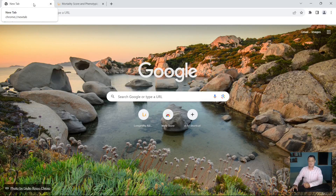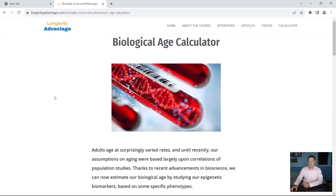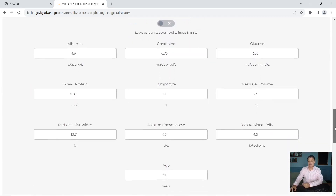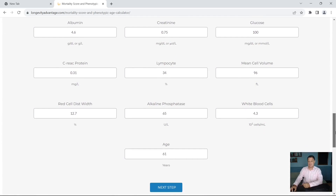The website I use to check my biological age using my blood test results is longevityadvantage.com, and there is a link in the description below. If you scroll to the bottom, it will show you the nine blood markers you need to enter. You also need to enter your chronological age, then click next step. That next page will ask for your email address and name, and they will email you your results within about two minutes.